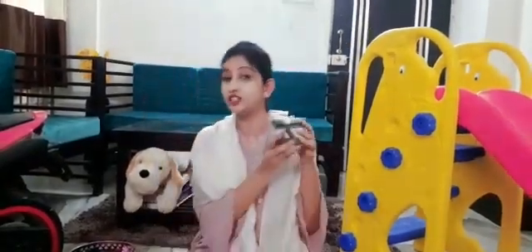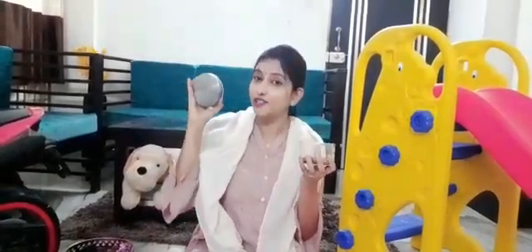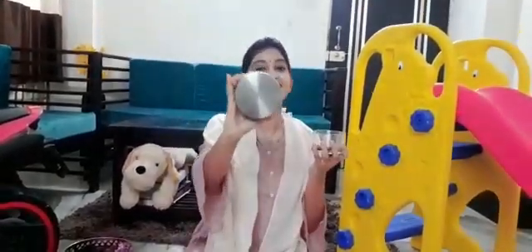Now look at this eraser. This is also a circle. Have you seen a jar? The lid of the jar also looks like a circle.